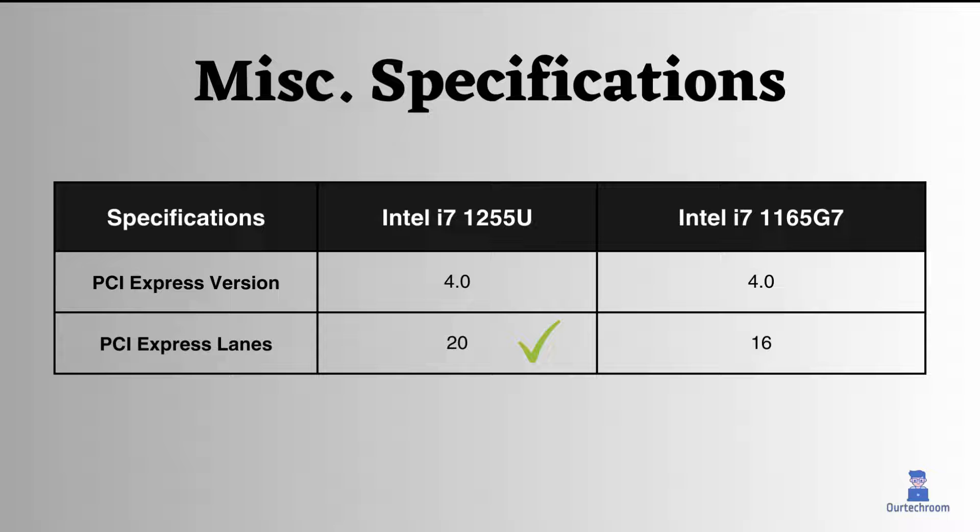Both processors are compatible with PCI Express version 4.0, allowing them to work with various devices like graphics cards, network cards, and storage devices. With double the bandwidth compared to previous versions, PCIe 4.0 is ideal for tasks such as gaming, video editing, and 3D rendering. Furthermore, the Intel i7-1255U has four additional PCI Express lanes compared to the Intel i7-1165G7.